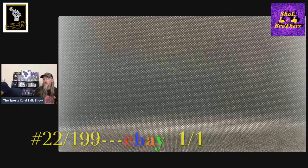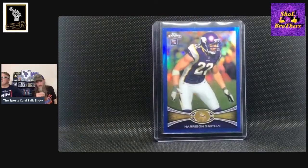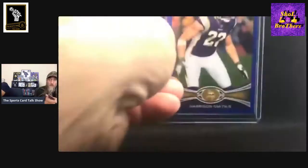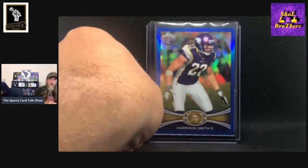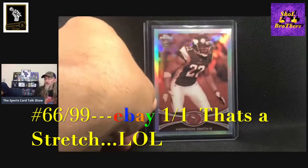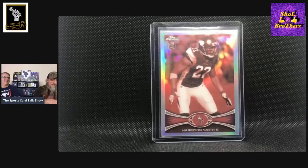This next one is the blue Topps Chrome rookie card, numbered out of 199, number 22 out of 199. For a second there I thought maybe it was a one-of-one. This is the same card but it's a sepia out of 99, numbered 66 out of 99. Got the eBay one-on-one there.